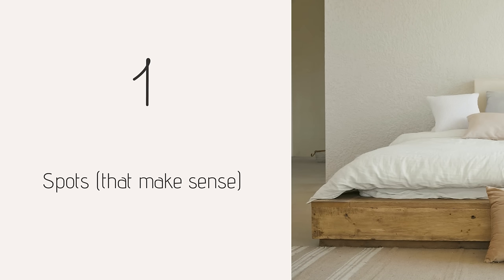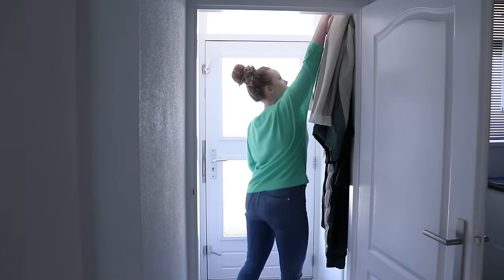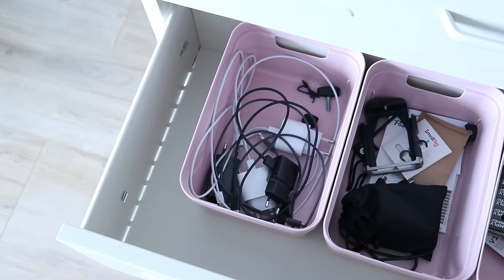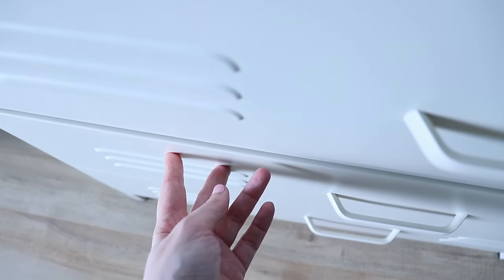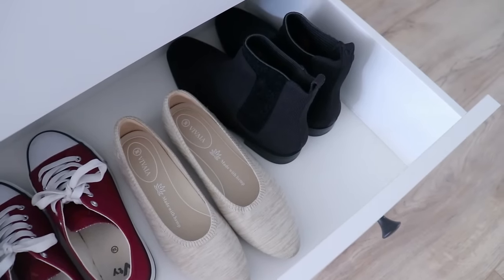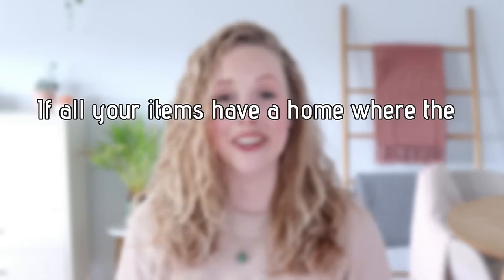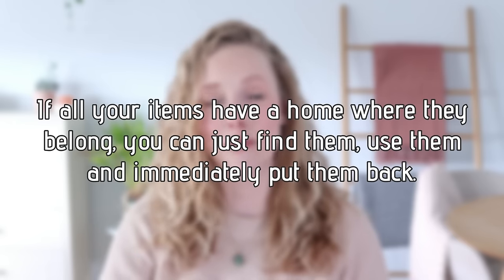Tip number one is to pick a proper spot for your things and make sure that that spot actually makes sense. Hanging up your coats on the coat rack, having a little bowl where you can put your keys, a tray where you always put your phones, or a little box for all of your wires and chargers — these keep the visual clutter to a minimum, even if you have a lot going on. Making sure that all of your items have a home where they belong is a great way to calm down your spaces.